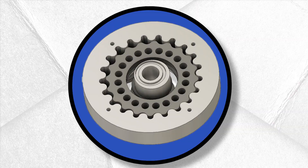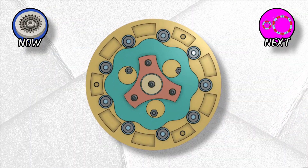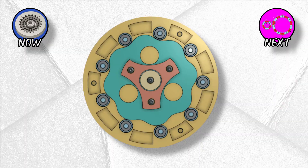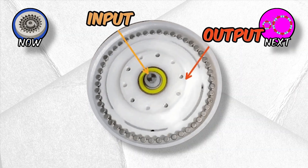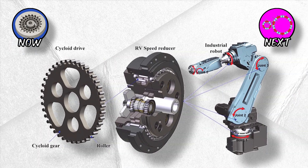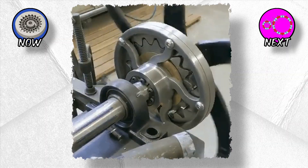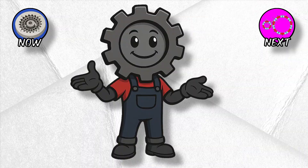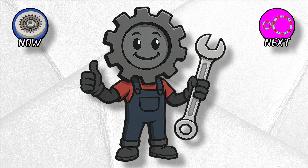Cycloidal drives: the shock absorbers. Imagine a disc with lobes rolling against pins, wobbling like it's drunk, but somehow delivering smooth, high-torque output. It works by rolling, not sliding, so it absorbs shock loads far better than gears with teeth. Industrial robots love them because they can take sudden punches of torque without breaking. The motion looks bizarre — like controlled chaos — but the end result is buttery smooth reduction with huge torque density.